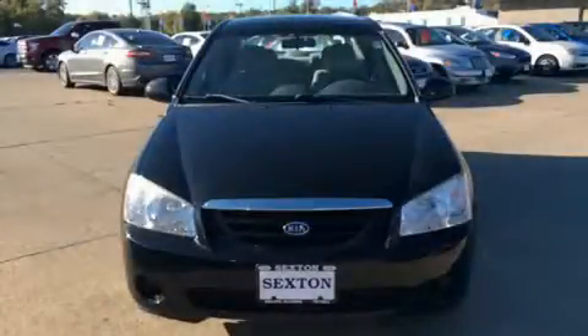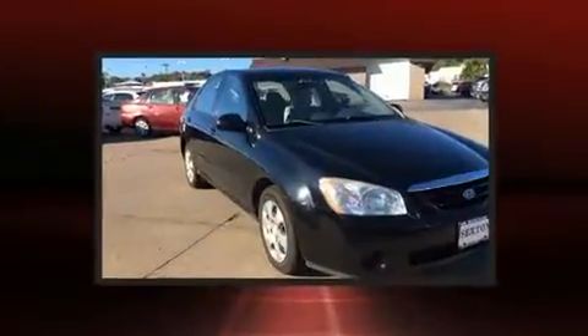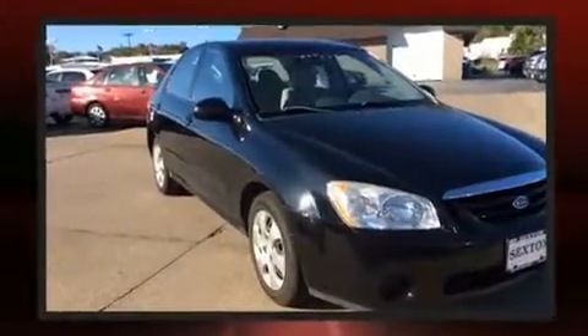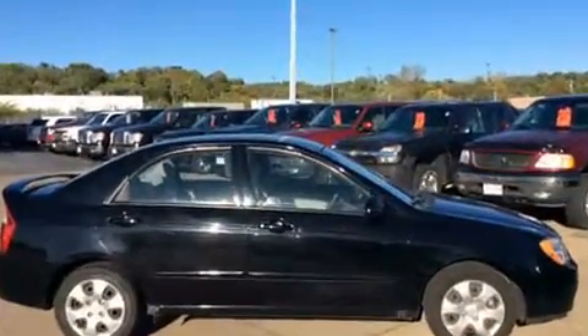Here's a great deal on a 2006 Kia Spectra. This four-door, five-passenger sedan has not yet reached the 100,000 mile mark. It features an automatic transmission, front-wheel drive, and a two-liter four-cylinder engine.